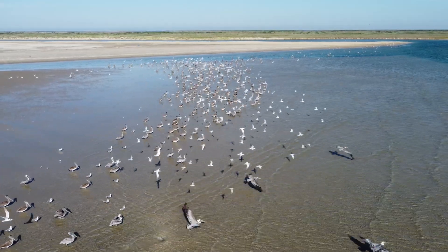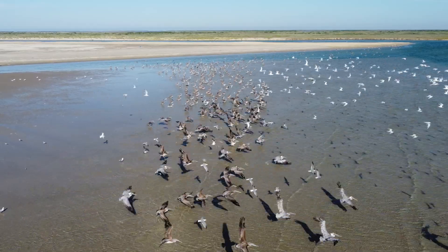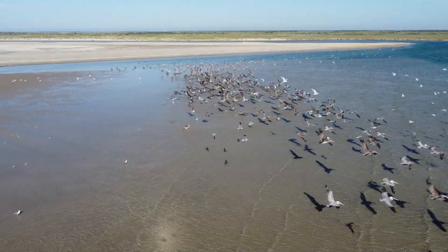Now you know a little bit more about the Texas coast, having seen Cedar Bayou from both on the ground and in the air. Go tell your friends you know a little bit more about the Texas coast. Talk to you later, bye.